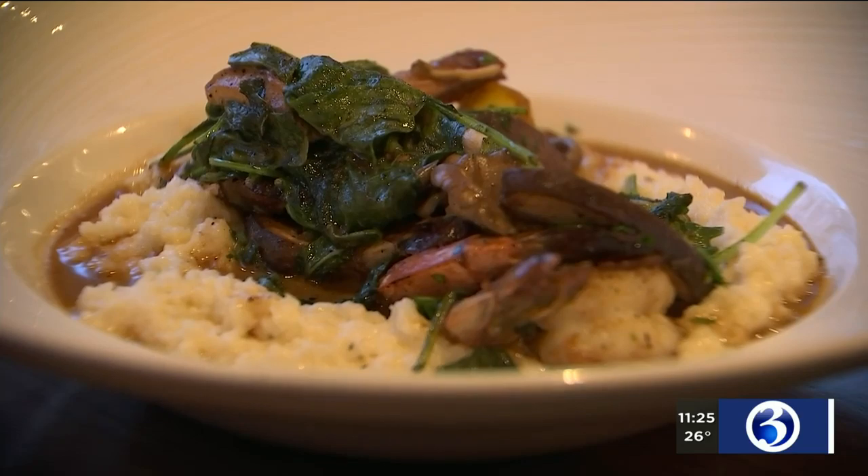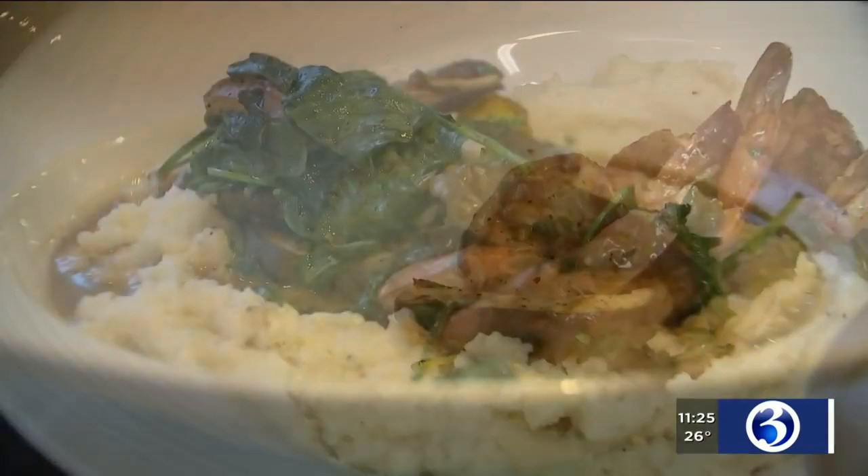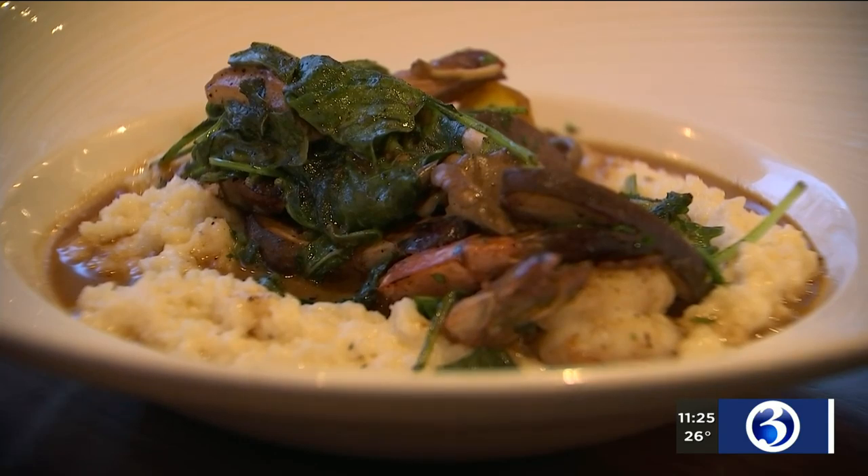And we loved their shrimp and grits. The shrimp have a Memphis barbecue dry rub, which gives it a little bit of heat to balance the natural sweetness of the shrimp. The grits are creamy and flavorful, made with locally sourced goat cheese.